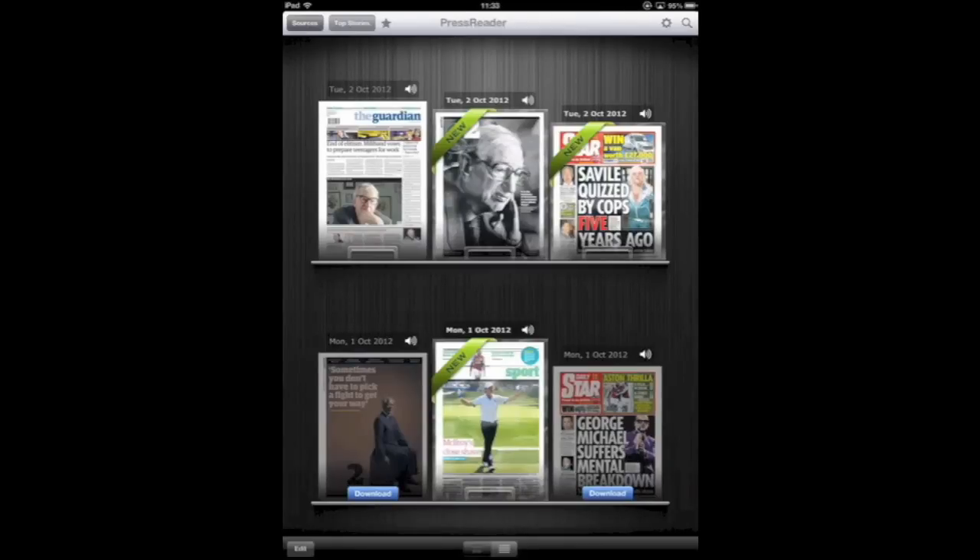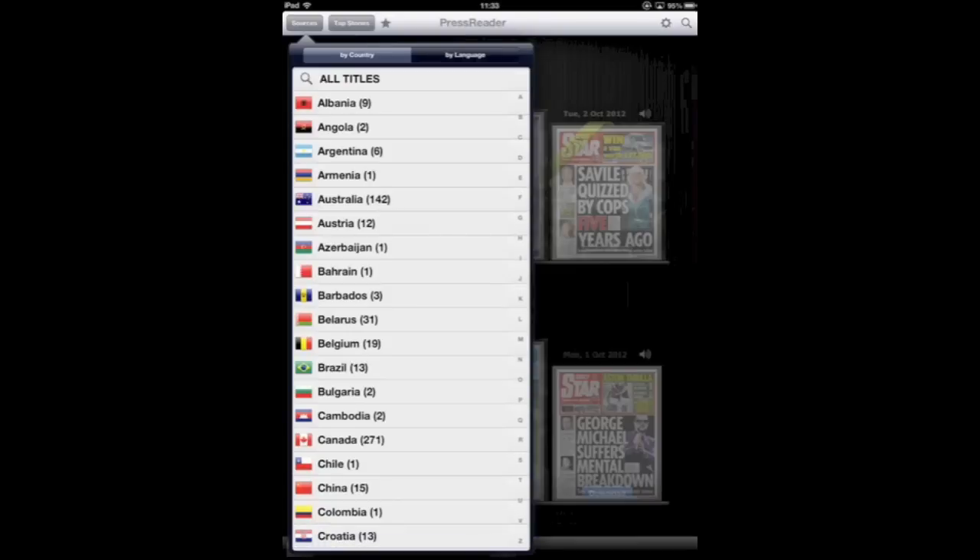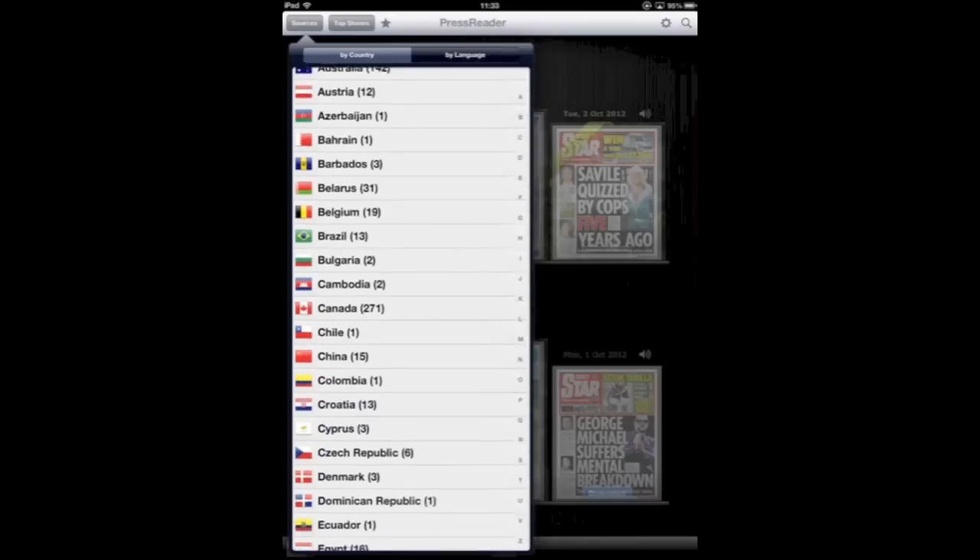Hi, this is Jamie from CoolSmartphone.com and this is our review of PressReader for the iPad. PressReader is an application used for downloading newspapers from countries all over the world.